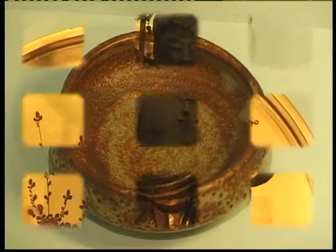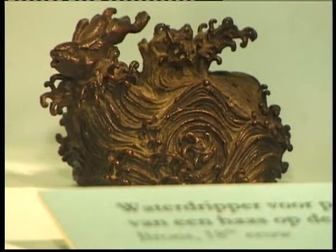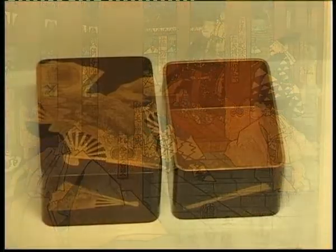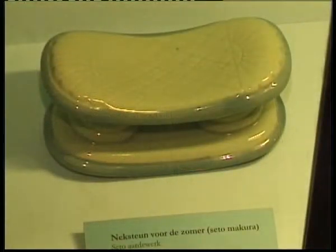Zen Buddhism came to Japan rather late in the Buddhist tradition. Is it a major force of art in Japan? No, it's not a major force of art, so you really have to search to find objects that are related to Zen Buddhism, because it's not the most important religion there. We have found objects that can date from the 15th century, like this beautiful piece of sculpture here. But most of the objects are, of course, 19th century or even beginning of the 20th century.